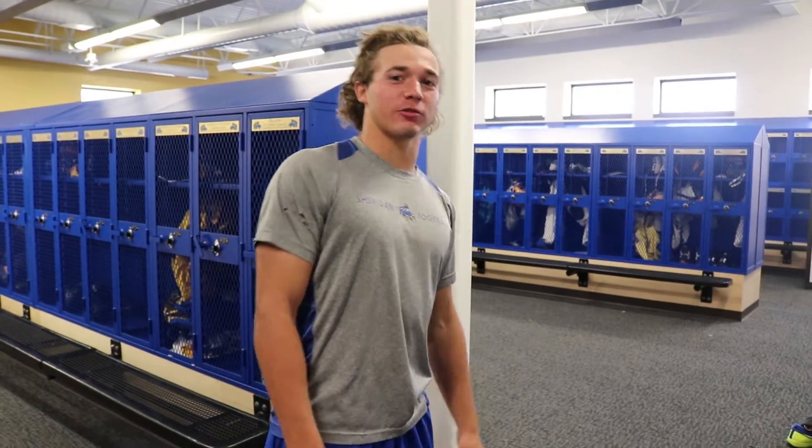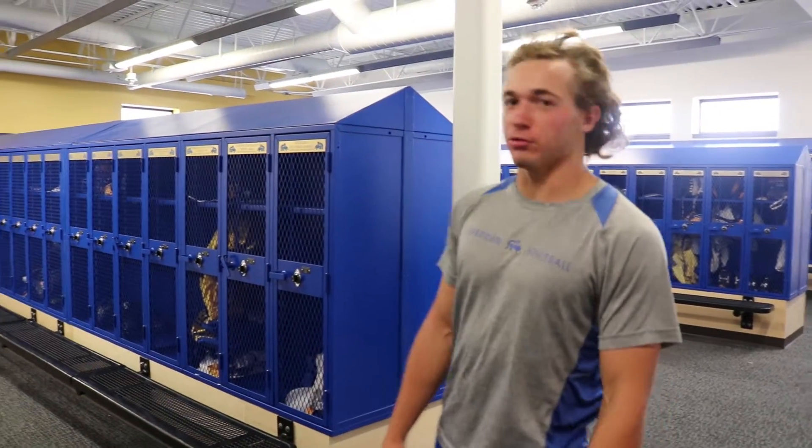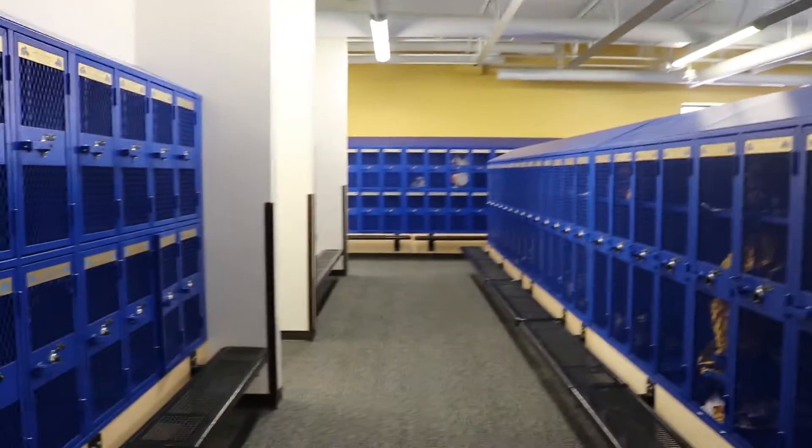Alright, I'm Corey Seale, senior at Sheridan High School. I'm just going to kind of walk you through the new locker rooms and kind of talk to you about what it's all about.